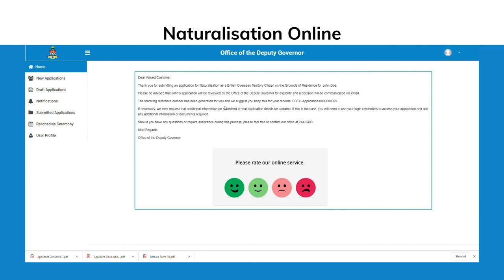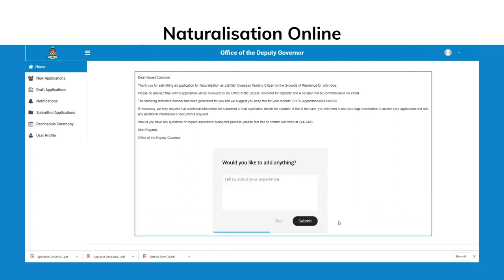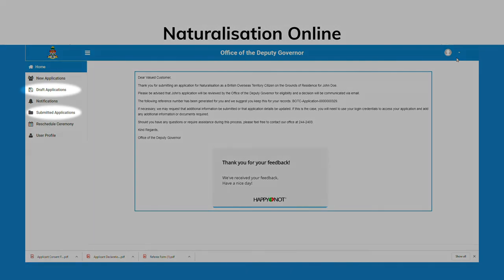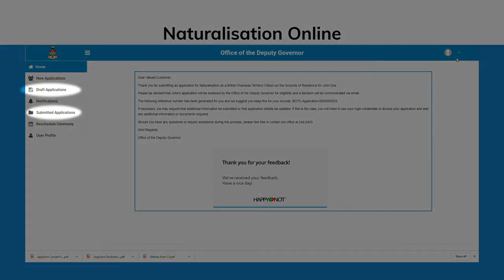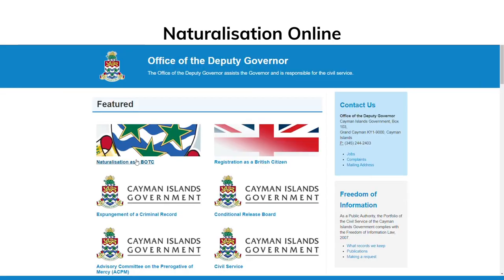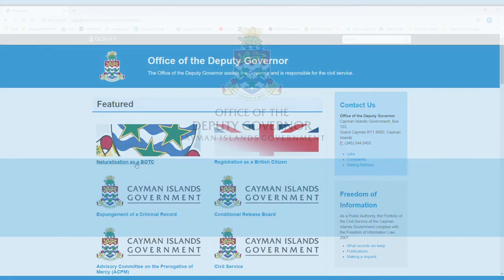Customer feedback is very important to the Office of the Deputy Governor, so please take the time to rate your experience. Incomplete applications can be found in the Drafts tab to the left of the screen, and completed applications can be found in the Submitted tab. You can conveniently track the status of your applications here, and will be alerted to any messages from the Office of the Deputy Governor in the Notifications tab.